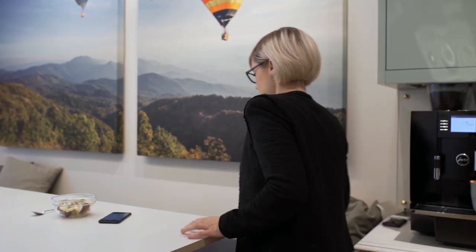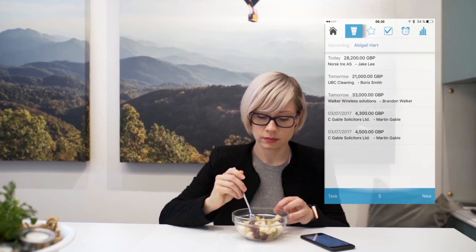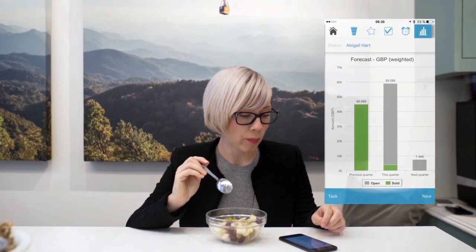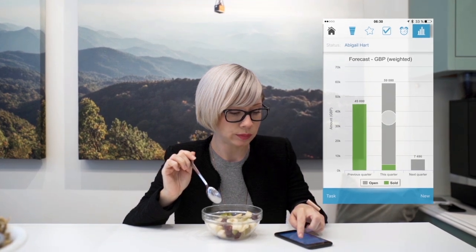When you work in sales like me, you're always juggling a million things at one time. The only way to get through a hectic day is to be focused and to work smart. That's why I love my mobile CRM app, Pocket CRM.